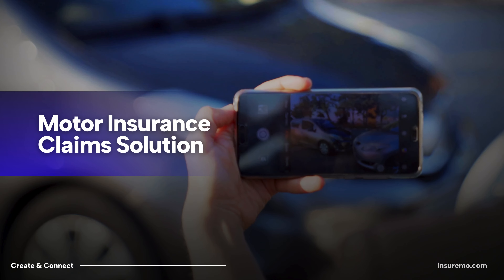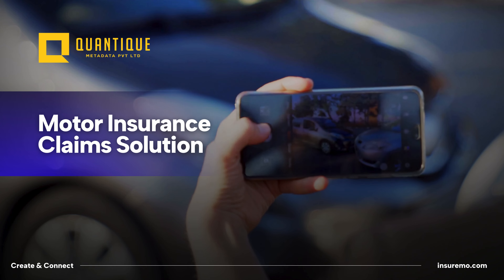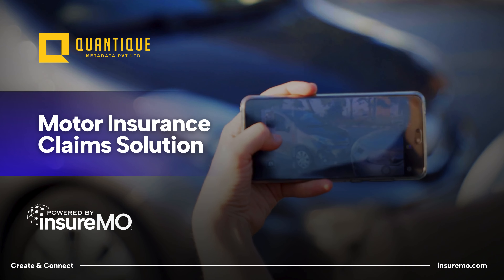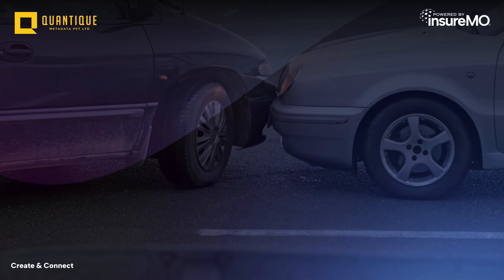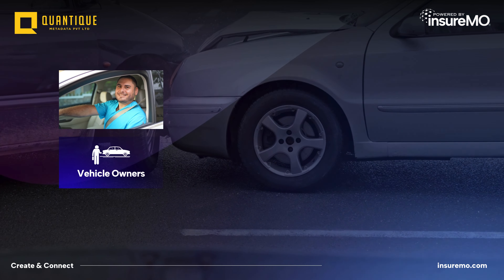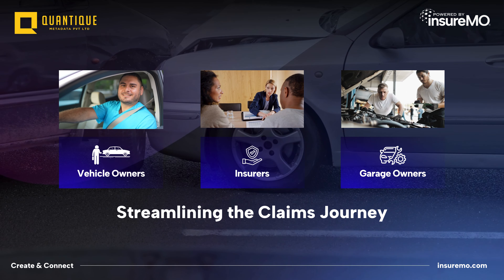Discover the revolutionary end-to-end motor insurance claim solution created by Quantique, powered by InsureMO. This innovative solution enables Quantique to develop cutting-edge insurer apps that seamlessly connect vehicle owners, insurance companies, and garages, streamlining the entire claims journey.